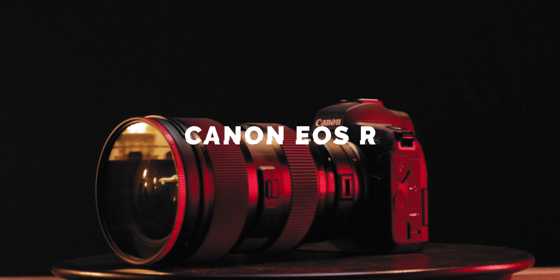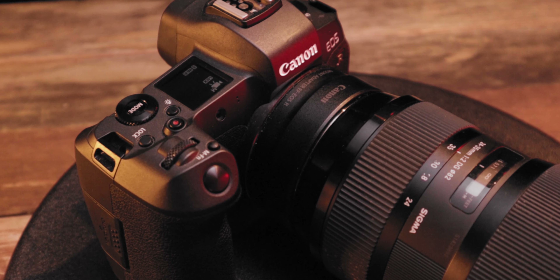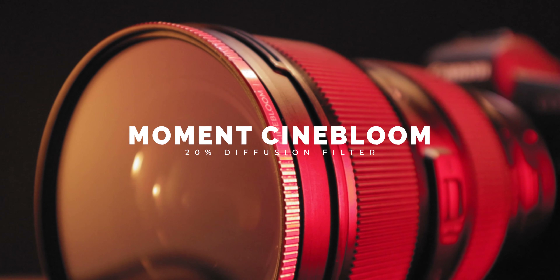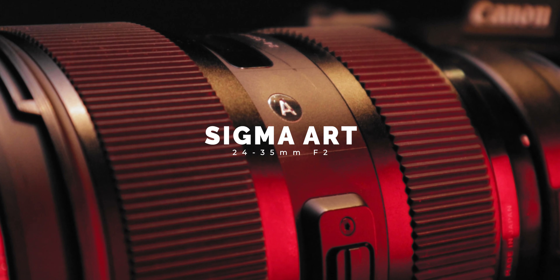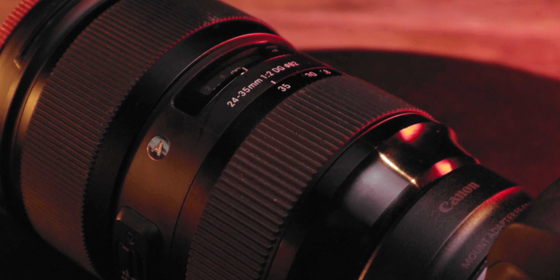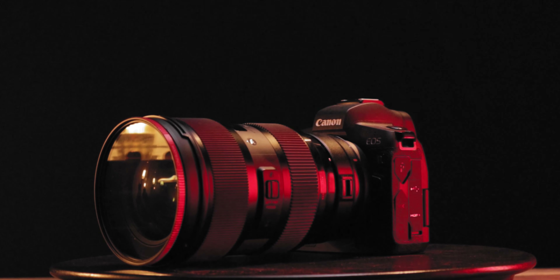Before we get into it, I need to state the differences. Obviously one is film, the other is digital. The digital camera I used was the Canon EOS R, a mirrorless full-frame camera paired with Moment's Cinebloom 20% diffusion filter. Moment themselves said that this filter gives you film-like characteristics straight out of the camera — as you'll see the photos, you can be the judge of that. The lens I used is the Sigma 24-35mm f/2, and all the photos were shot at 35mm focal length.